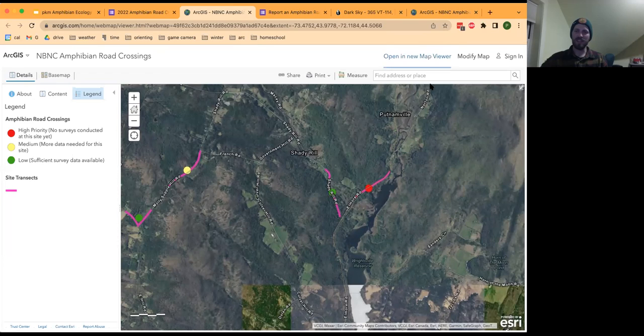If there are no other questions, we'll stop recording here. Review the protocol, get out and see if things are moving, or just go for a nice walk in the rain and listen for spring peepers and wood frogs. Thank you so much for organizing this — we're really glad to be getting this started in the Northeast Kingdom.